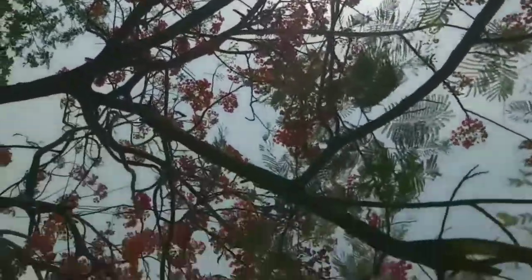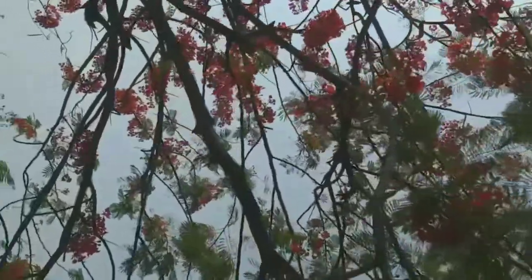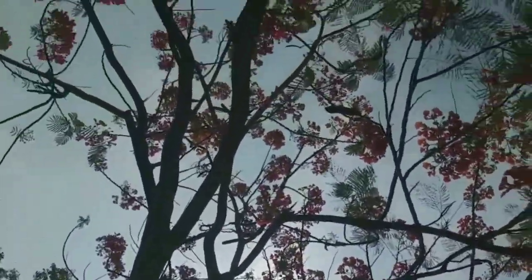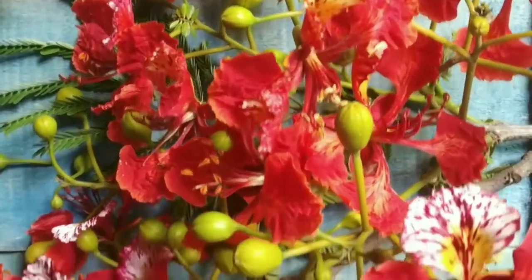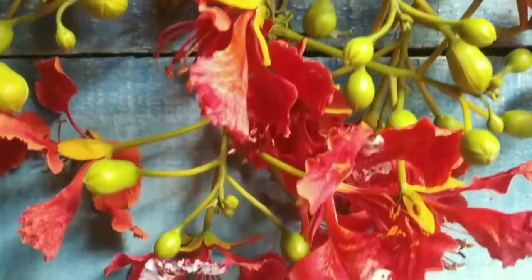A few locations in Bhubaneswar have these ornamental trees as avenue plantations, which start flowering from April till June, creating a flamboyant display of orange-red flowers over summer. Botanically called Delonix regia, it is commonly known as the flame tree.